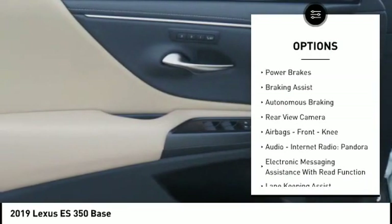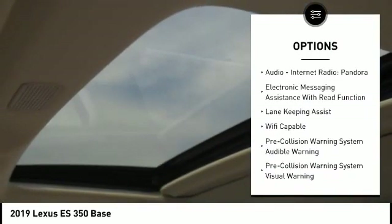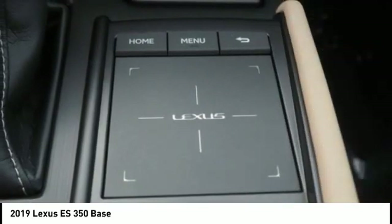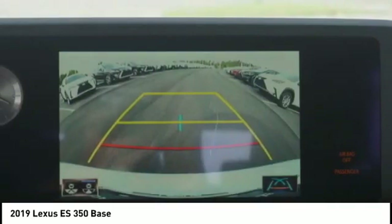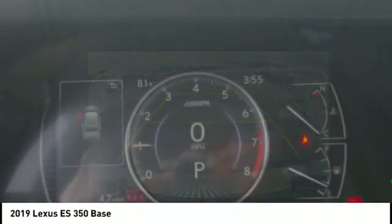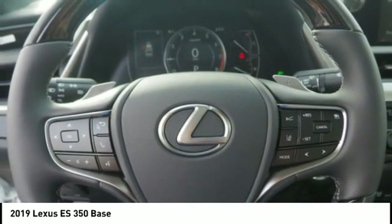Power brakes, braking assist, autonomous braking, rear view camera, airbags, front knee airbags, audio, internet radio, Pandora, and electronic messaging assistance with read function. This isn't just a vehicle — it's an experience. So stop in for a test drive today.